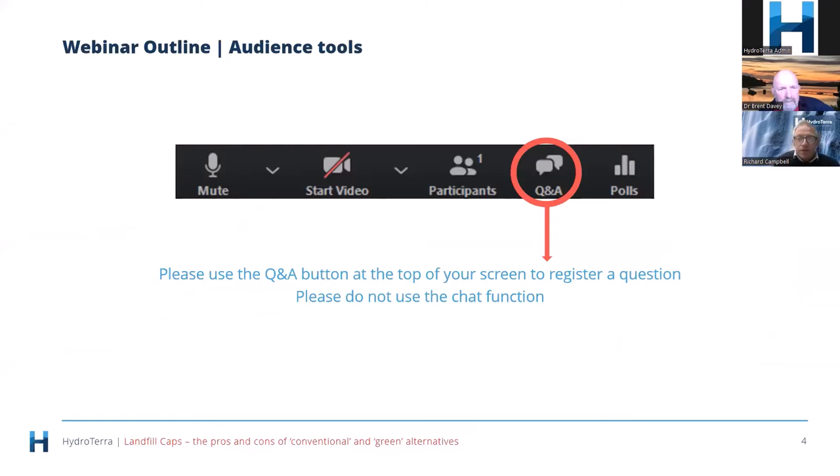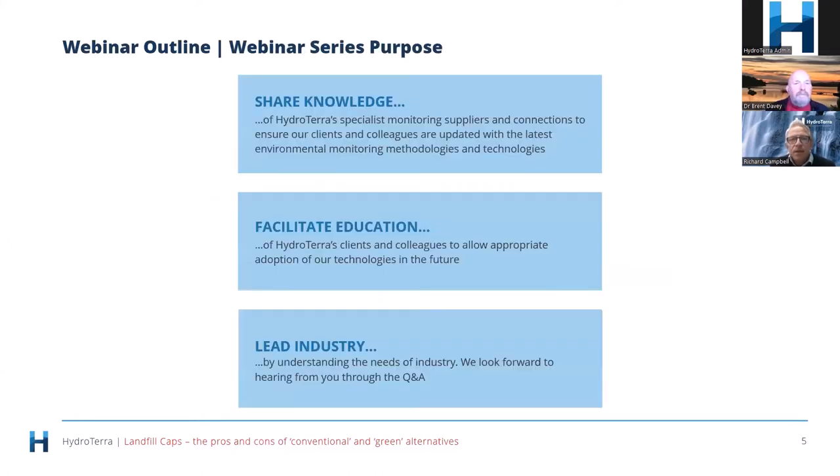We love your questions. Please type them into the Q&A section on your screen and I will read those questions out at the end of the presentation, and Brent and I will endeavor to answer them. We've got about six early bird questions already, so thanks for sending those through.